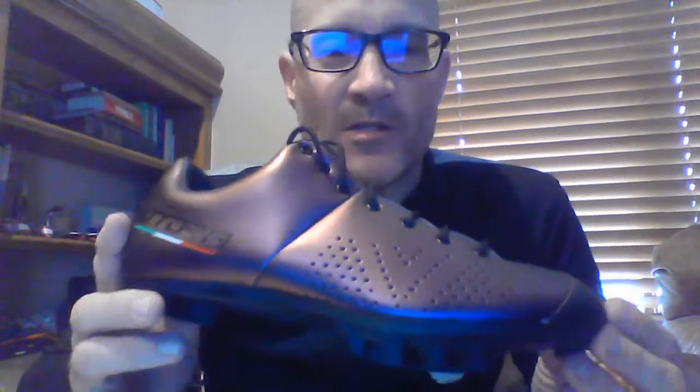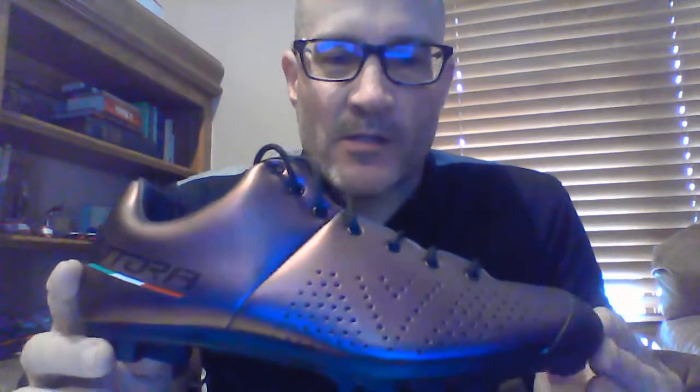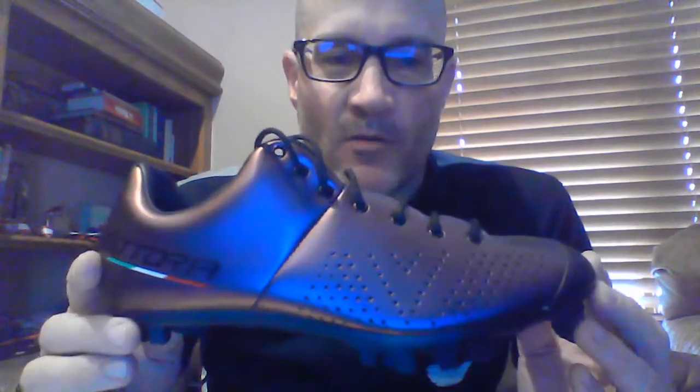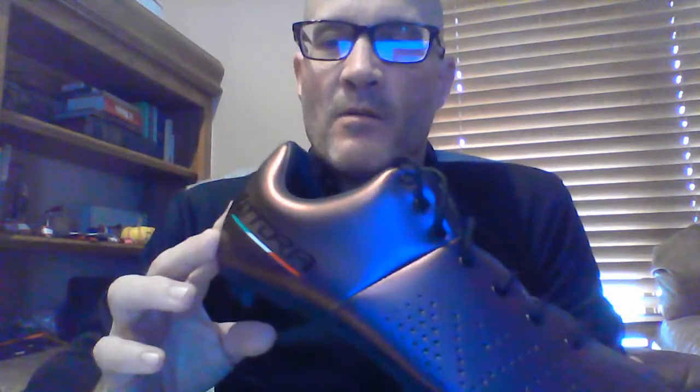It's called a gravel shoe, but you could use this for anything: road riding, mountain biking, cyclocross. It's just a really cool, versatile shoe. You can tell it's a lace-up shoe, so some people really like that; others prefer the Boa or strap system. This one is lace-up. It was new last year and they're all made in Italy.